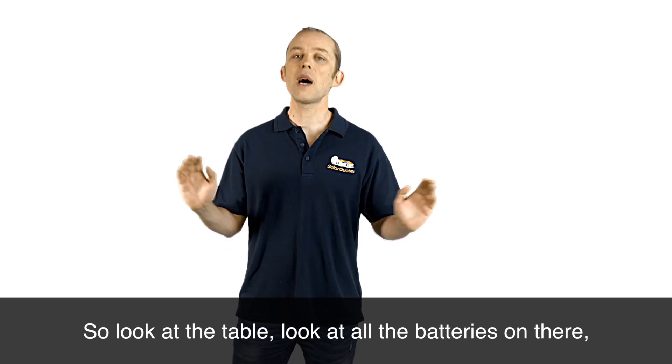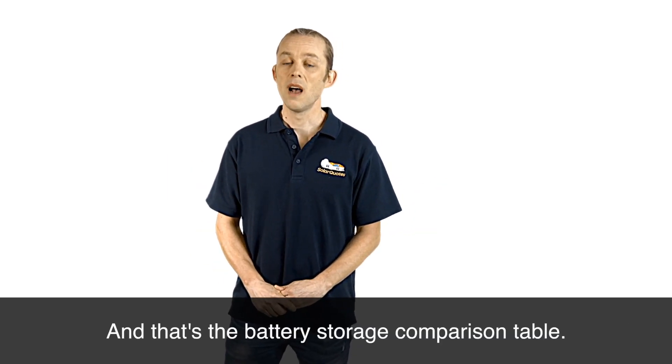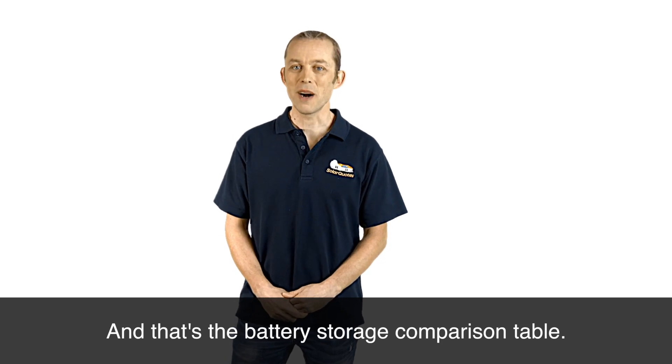So look at the table, look at all the batteries on there. We update it all the time as and when new batteries come out. And that's the battery storage comparison table.